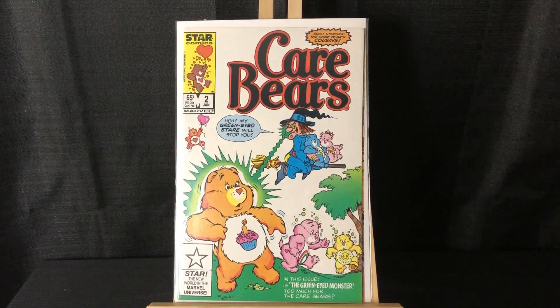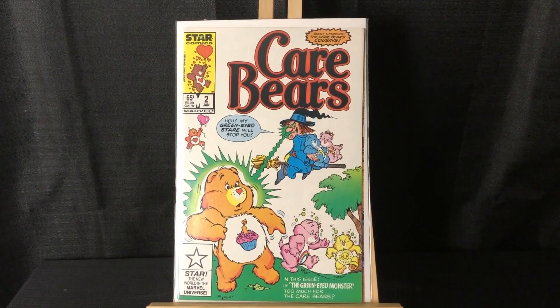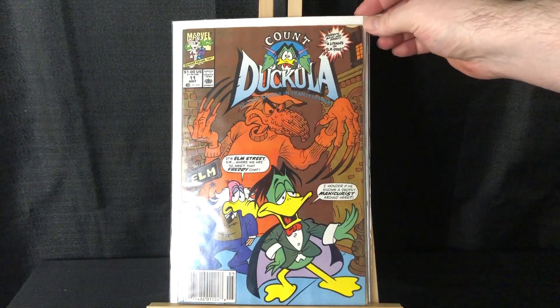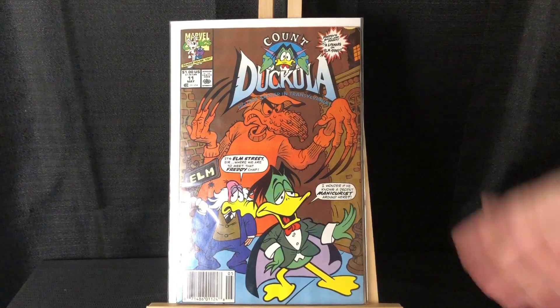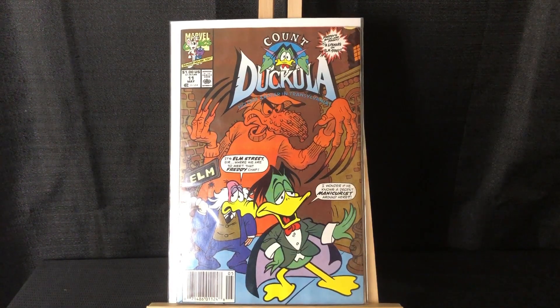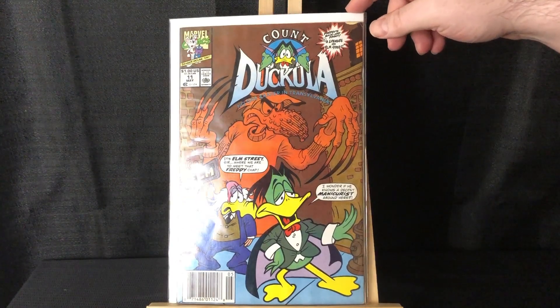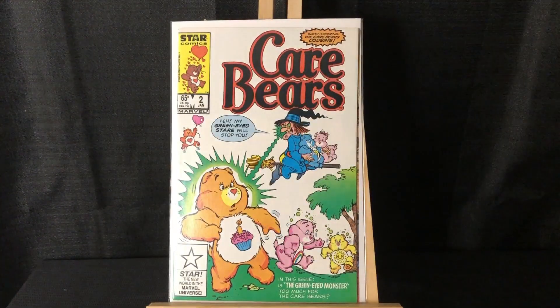Got Care Bears number two — just a nice clean copy. I don't see Care Bears pop up that much, so for two bucks I wasn't sweating it. Also got Count Duckula 11 newsstand, and what's cool about this is it's like a Freddy Krueger pastiche — it says 'Freddy's back' and references A Nightmare on Elm Street. It kind of has Nightmare on Elm Street stuff throughout, which I thought was really cool.